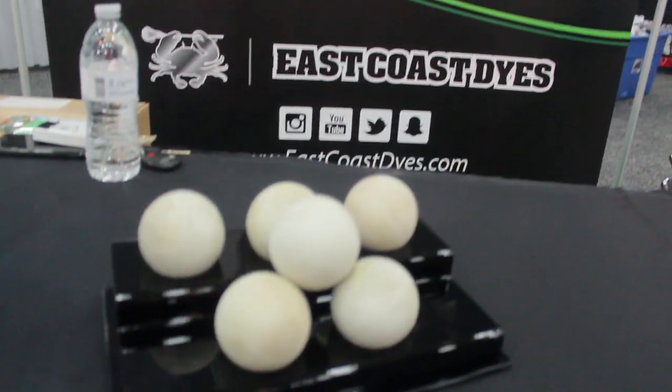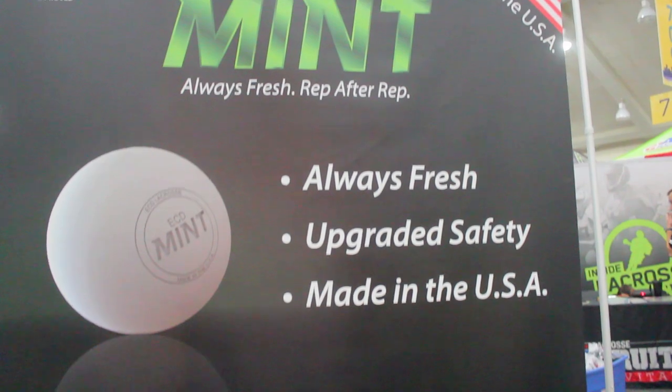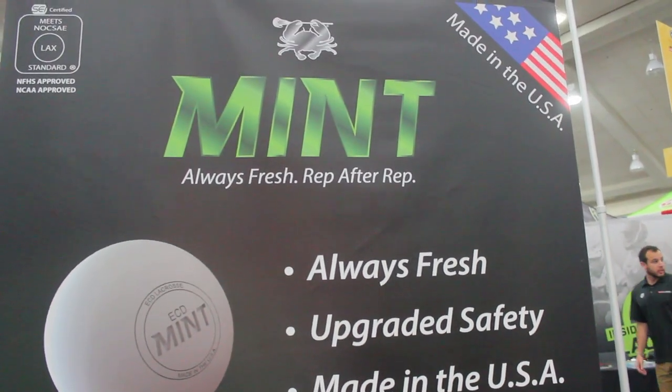Coming in at number three is East Coast Dyes' Mint Ball. This thing is very different, innovative, and unique because it has textures that actually last longer than your typical lacrosse ball that we've always used. So this one lasts longer and has the texture that we always want to have.